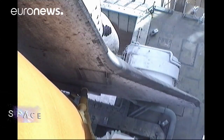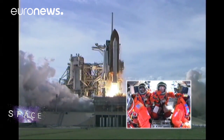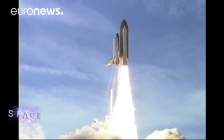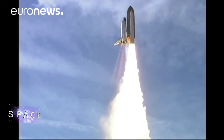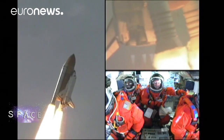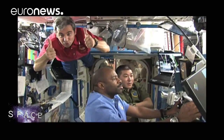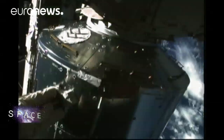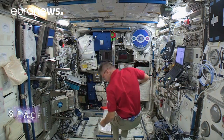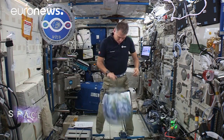Ten years ago, Columbus took a shuttle ride to space. Europe's new space laboratory flew into orbit and was carefully bolted on to the International Space Station. Today it's a busy workplace and the favourite quarters of recently returned astronaut Paolo Nespoli.